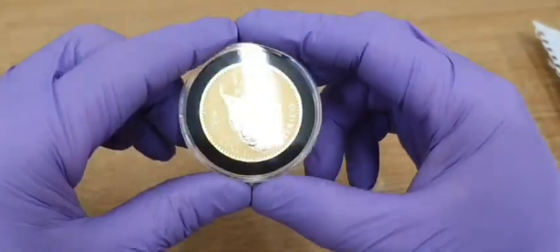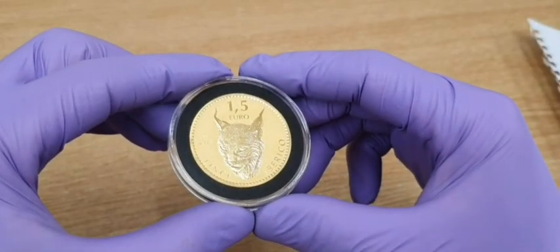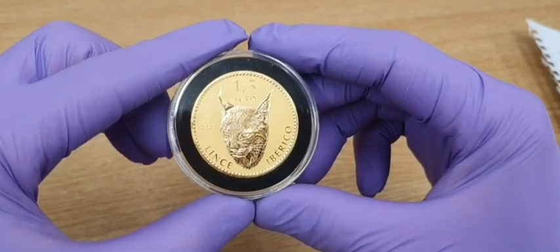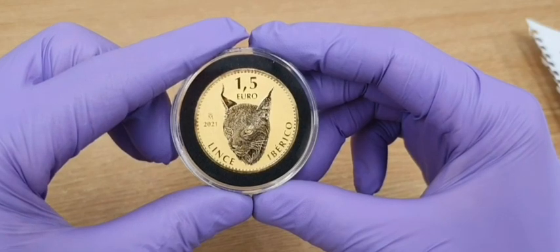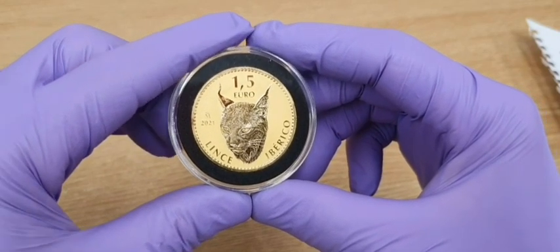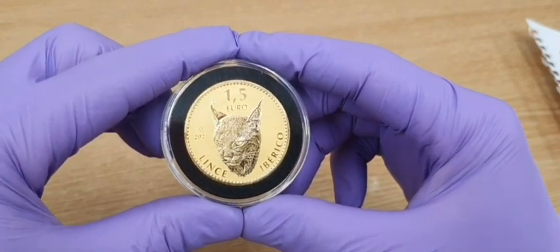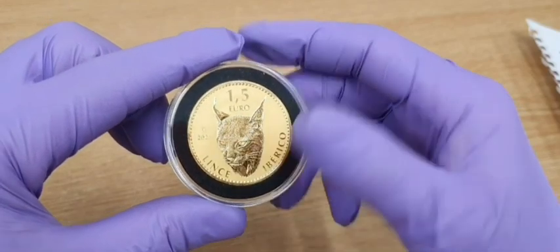Might go buy a parrot! Let me start by telling you: this is the 2021 Spanish Lynx one ounce 24-carat gold coin. It's the first one-ounce four-nines gold coin ever to be made by the Spanish Mint, with a limited mintage of only 12,000 coins.